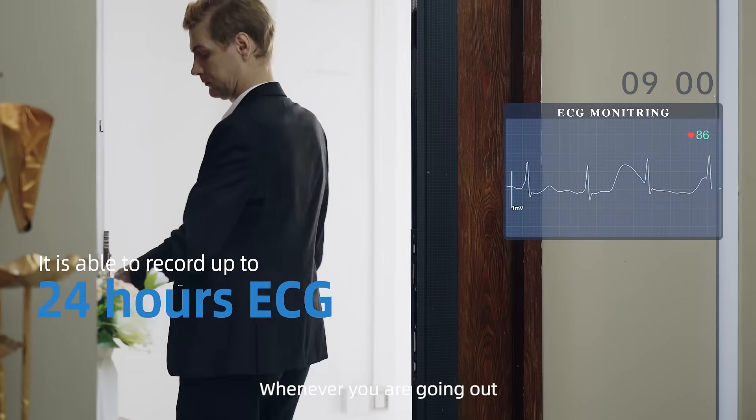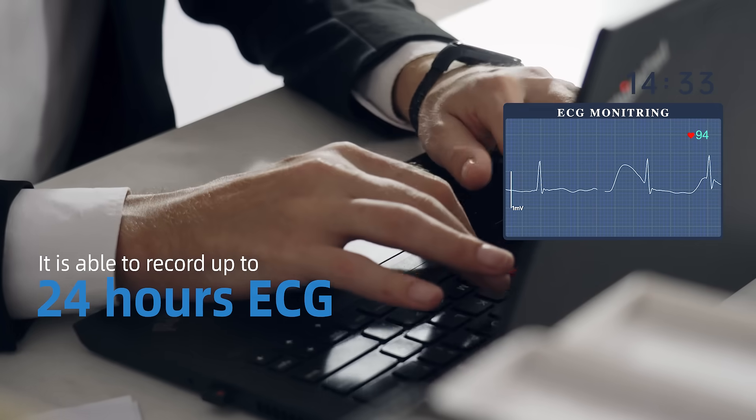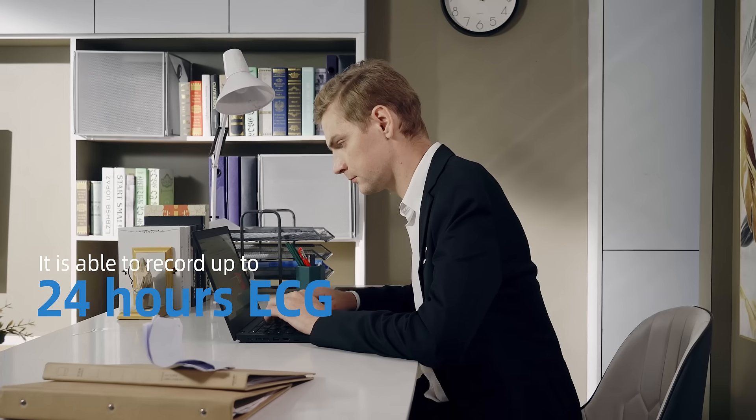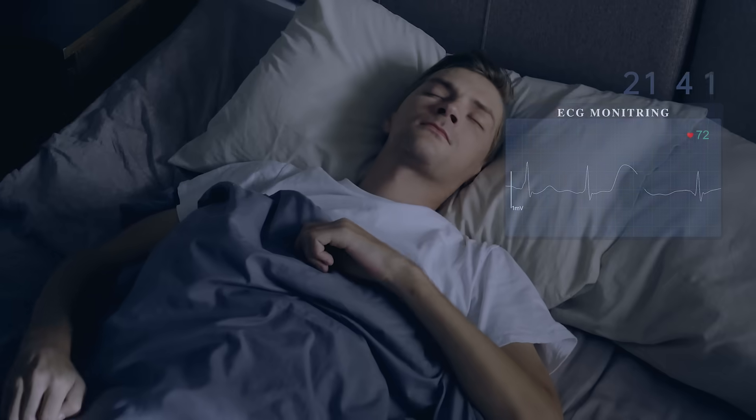Whenever you are going out, you are working, you are backing home, you are sleeping.